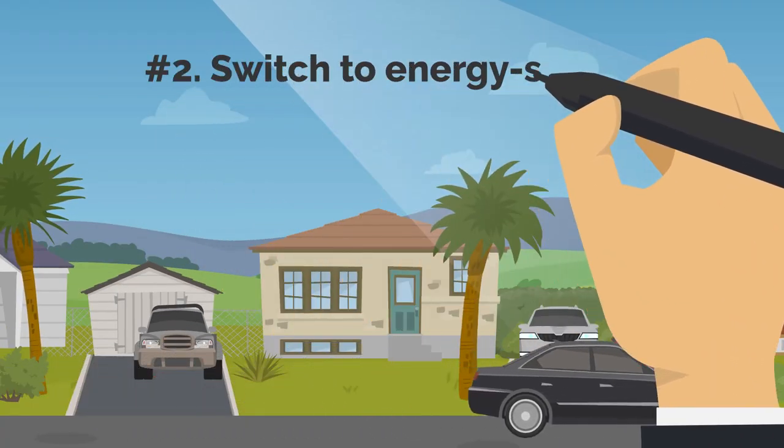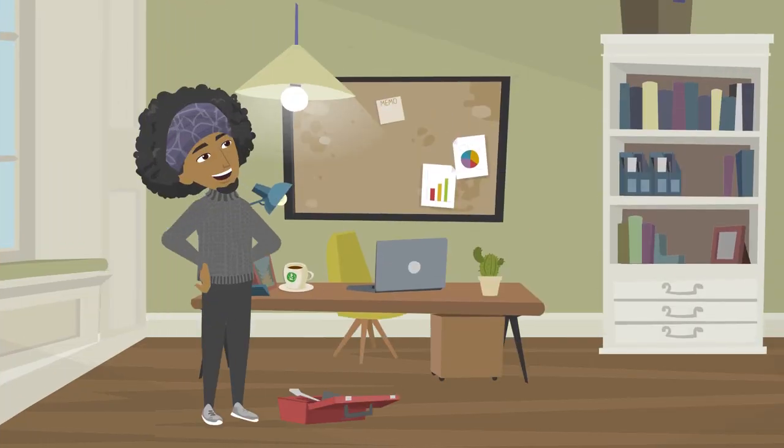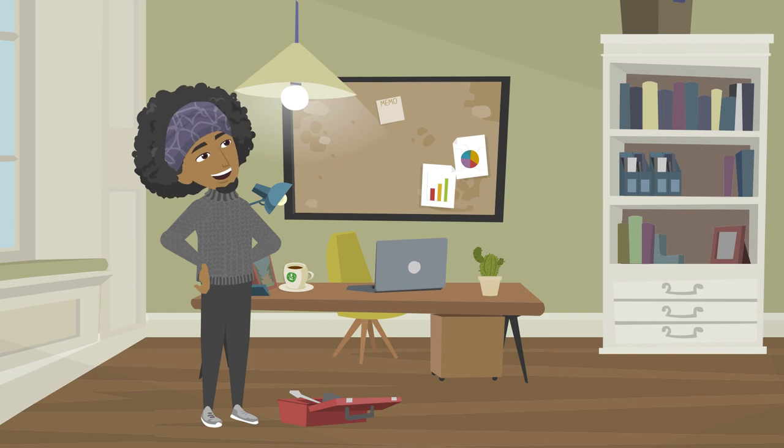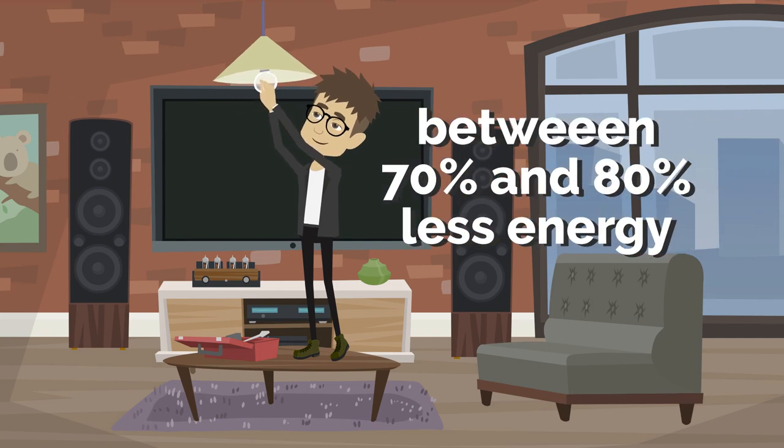2. Switch to Energy Saving Light Bulbs. Talking of lighting, switching to LED bulbs from incandescent ones is a great idea. When compared to standard incandescent bulbs, LED lighting uses between 70 and 80% less energy.